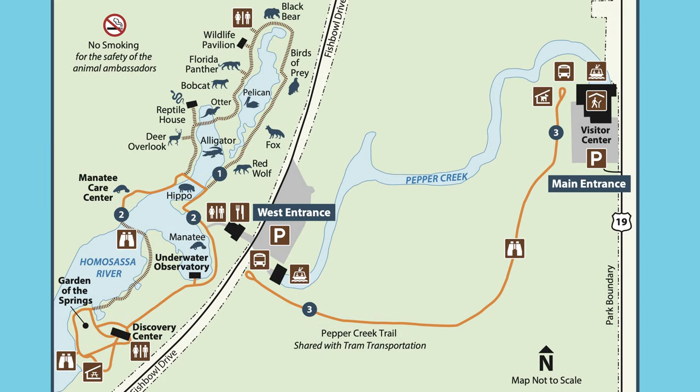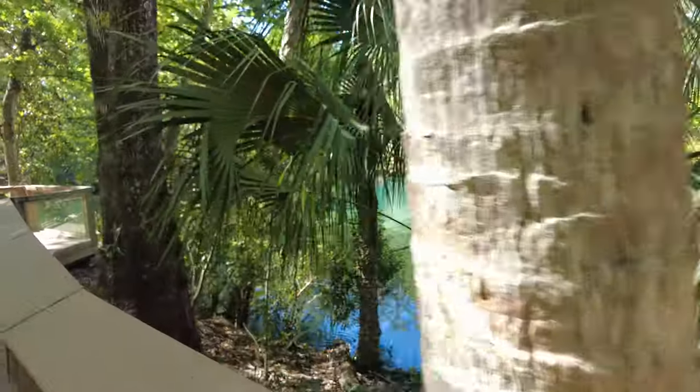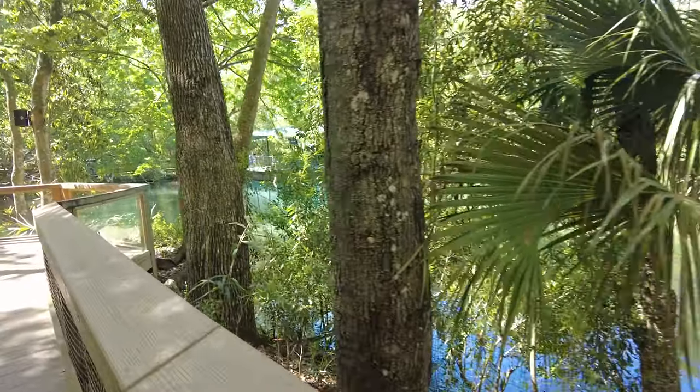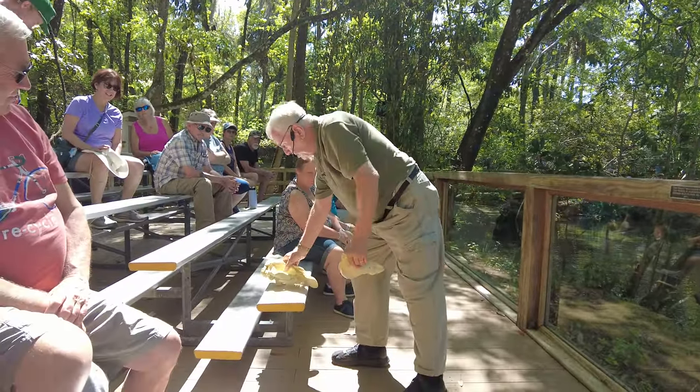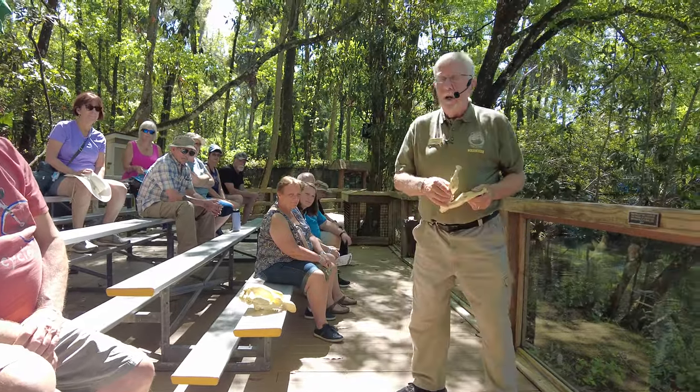Once you're inside the park, there are two trail loops to explore. If you head to the left, you'll walk around the Springs Loop, which is a beautiful half-mile walk around the main spring head. If you head to the right, you'll make your way to the Wildlife Walk, which is a half-mile loop where you'll get to see all of the animals currently residing in the park. If you first make your way around the Spring Loop, you'll encounter some bleachers — this is where you'll catch the daily educational manatee chat that happens a couple of times throughout the day.